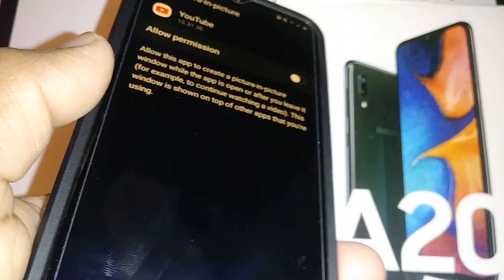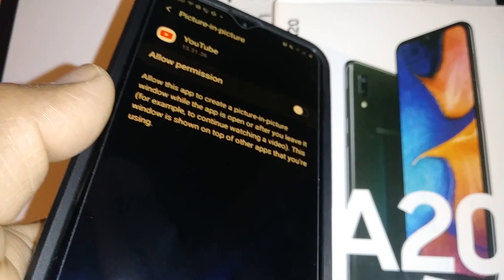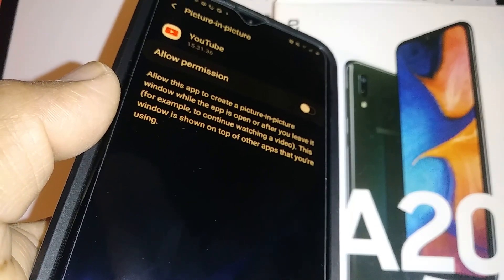So if this is something that bothers you, or you want to take advantage of it and keep watching a video while you are working on the phone, it's the same steps to enable it again.